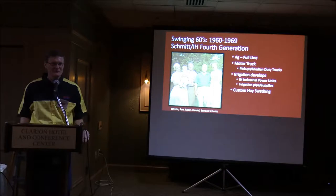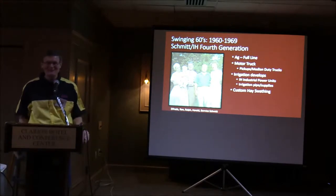Now we're going into the 1960s. The fourth generation of Schmitz was added to the family — there's me, and my grandma was holding me, along with my grandpa, dad, and mom.